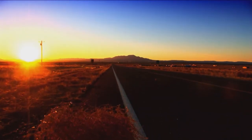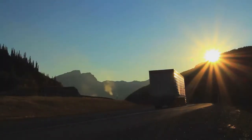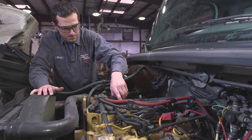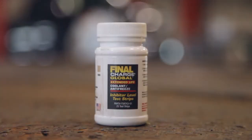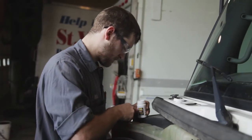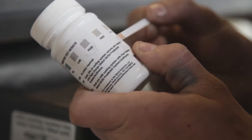This coolant is good for a million miles or 20,000 hours with no SCA or extender required. To provide confidence that the coolant is effective, Peak Commercial and Industrial Division developed Final Charge Global Coolant Test Strips, which can directly measure the organic acid content of the coolant, providing a quick and simple pass, fail, or low indication.